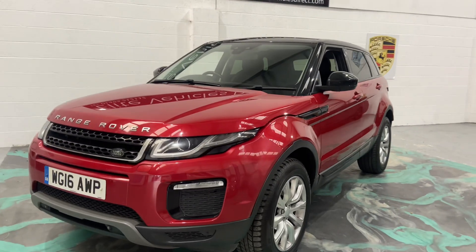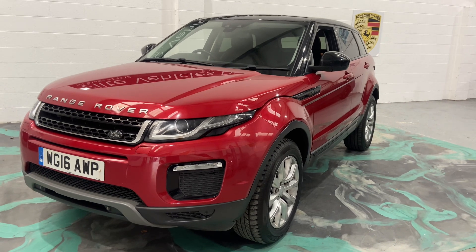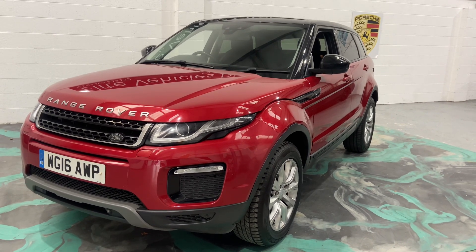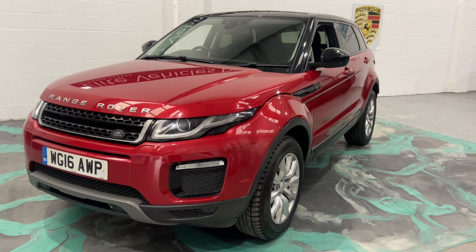If you are looking for finance, please jump on the website and we can give you a 60-second decision, and we have the best finance deals available. If you do live away from us and want to see the car in more detail, please give us a call and we can arrange a video call for you.